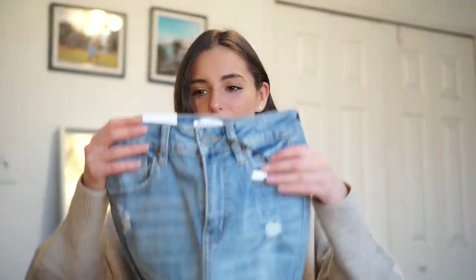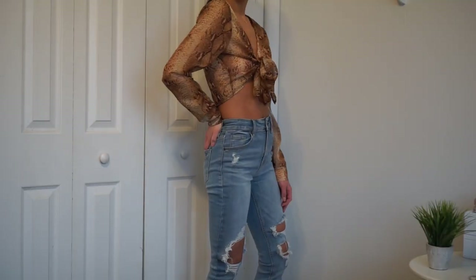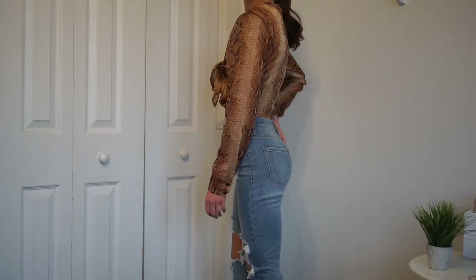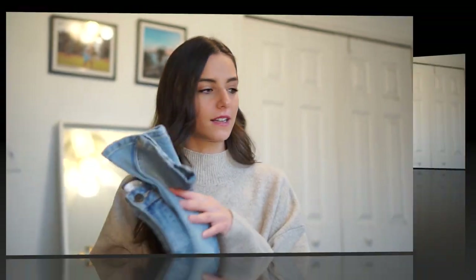I paired it with these jeans. These are the Bella Super High Rise Skinny Ankle. They have these really cool rips on each side. I also liked the length because with booties, sneakers, or higher cut socks, I feel like this would look so cute with chunky sneakers. You can really dress these up or down.